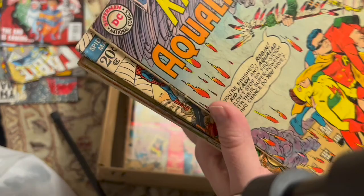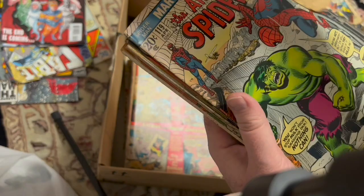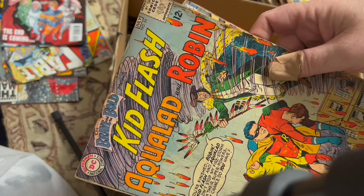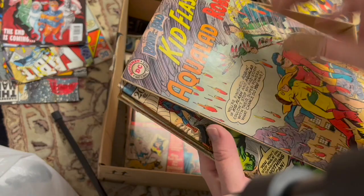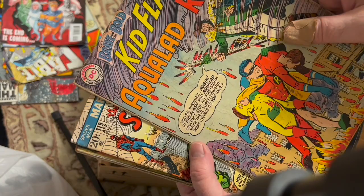Marvel Double Feature. This is a big book. Brave and the Bold 54 — lower grade. This is not an upgrade over the one I have in my personal collection. I'm going to take a close look to see if this is worth getting graded. This is the first Teen Titans, before they're called the Teen Titans — that is an awesome book. Another Hulk-Spider-Man crossover. Secret Origins 1 reprint book.